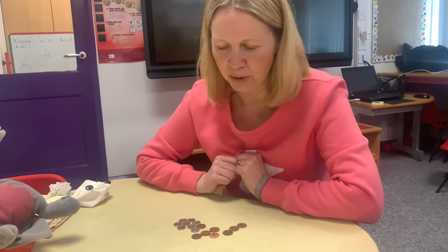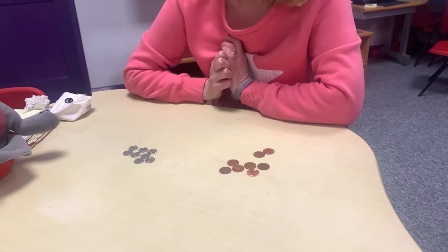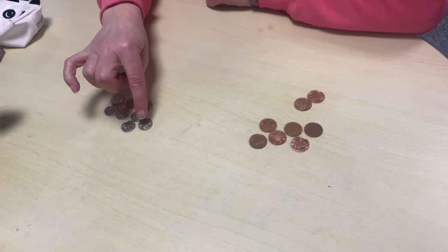Inky's brought some coins along today and we're going to see if we can make a pattern with the coins. I've got some pennies and I've got some five pennies, or five pence as we call them. They're little and silver, and the one pence are round and brown. Watch my pattern.